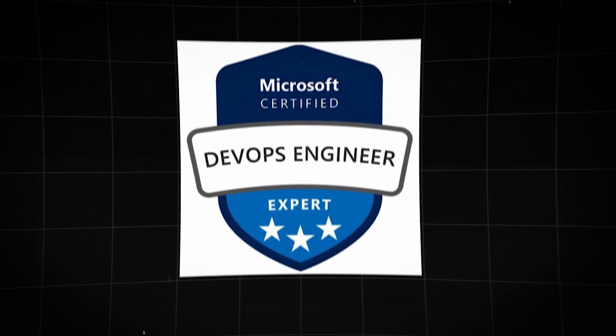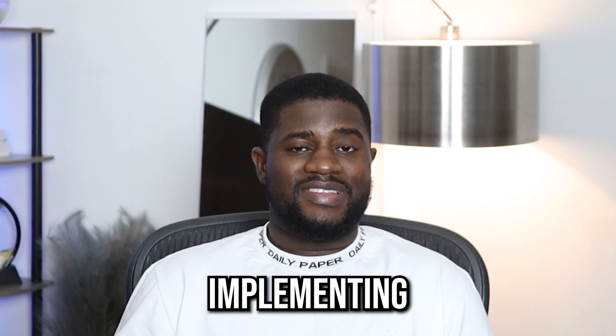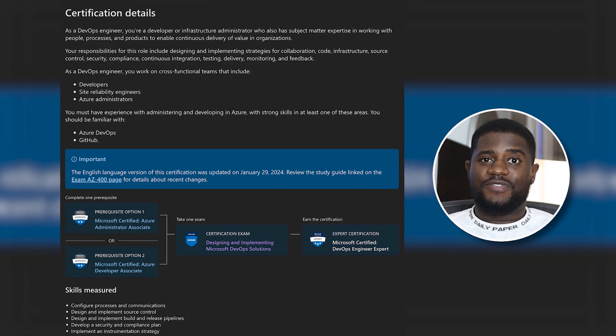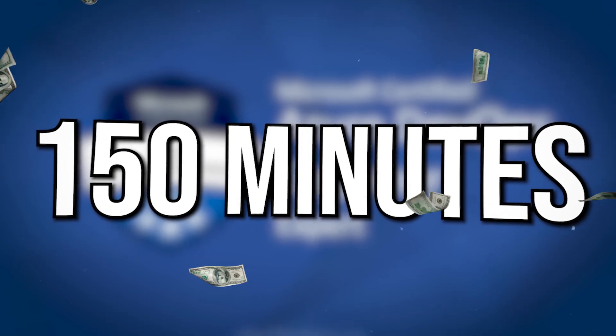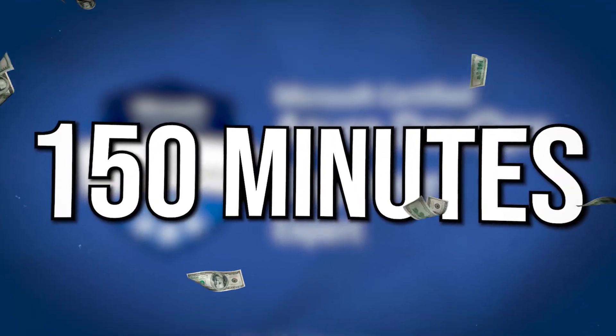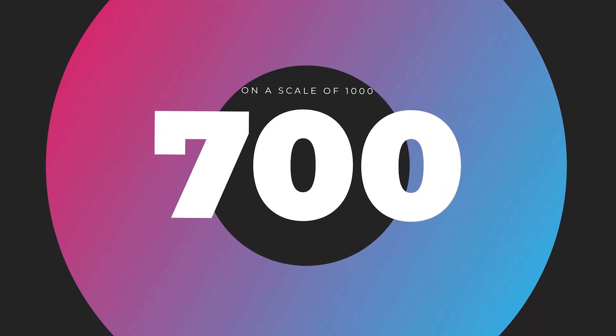At number three is the Microsoft Certified Azure DevOps certification, which is aimed at testing your knowledge in designing and implementing Microsoft DevOps solutions. This certification dives into the configuration of processes and communication, design and implementation of source control, design and implementation of build and release pipelines, development of a security and compliance plan, and implementation of an instrumentation strategy on Microsoft Azure. The exam costs $165 USD and you'll be given 150 minutes to complete a mix of 40 to 60 multiple choice and scenario-based questions. To pass, you need to score a minimum of 700 on a scale of 1000, and the results are available immediately.